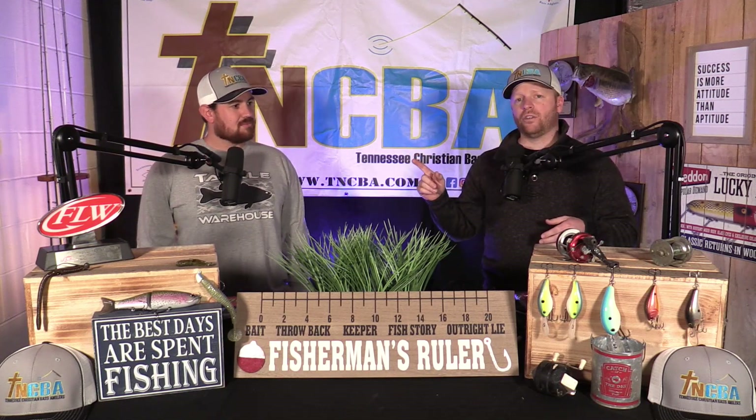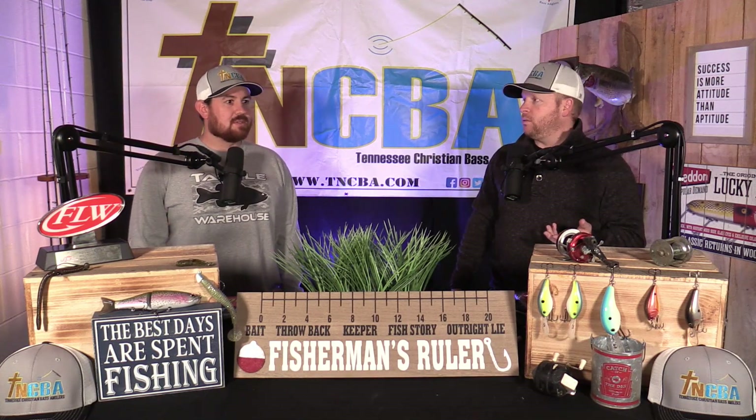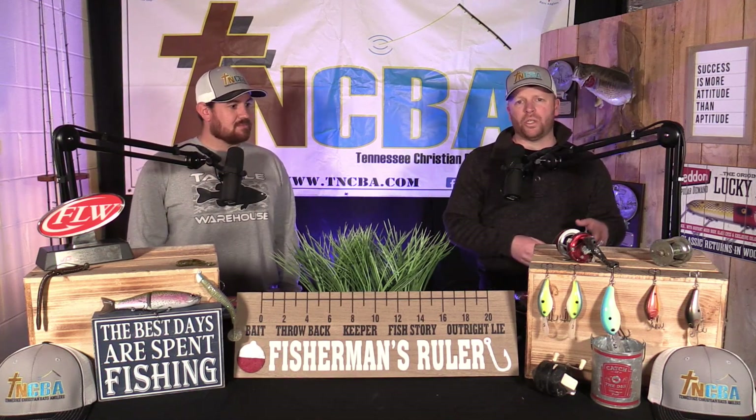If you can key in on those in the afternoon, you might run into some big girls later in the day that you didn't see happening. So, crankbaits — types of crankbaits, when to throw them, which ones to throw.